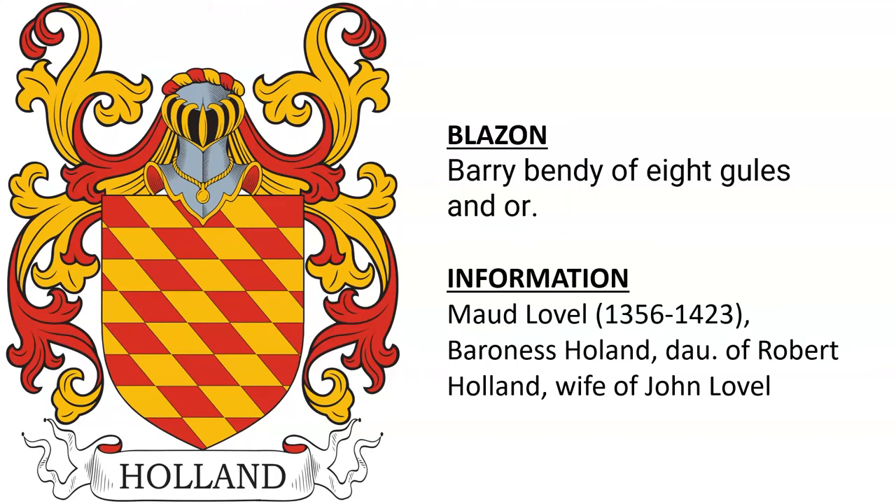Barry Bendy of eight Gules and Or. I am not sure, but I believe this has something to do with Baroness Holland, Maude Lovell, who was born in 1356, the daughter of Robert Holland and the wife of John Lovell.